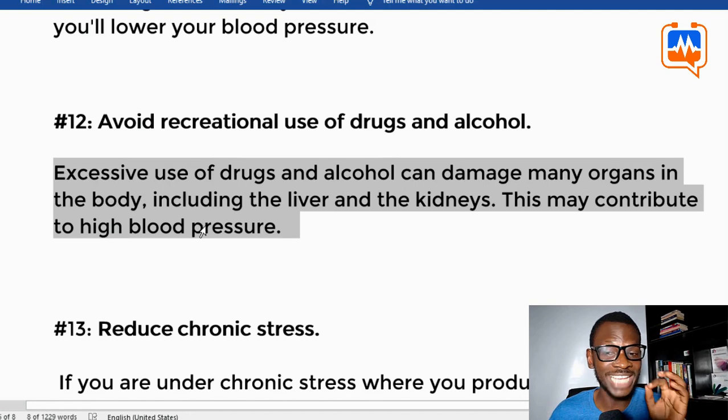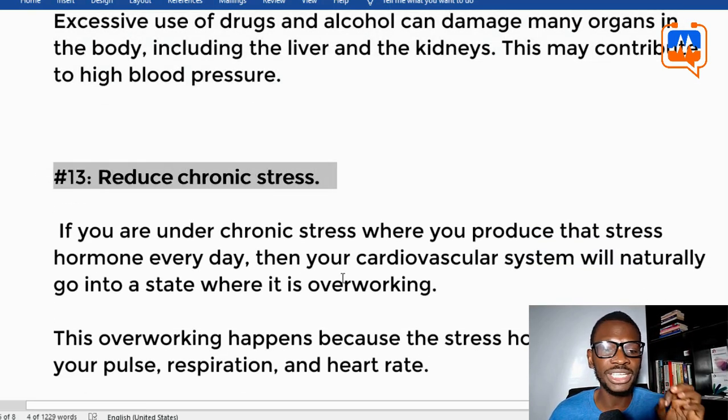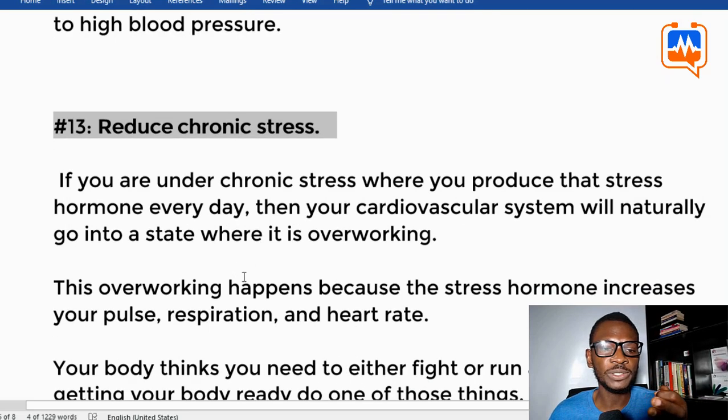Tip twelve: avoid recreational use of drugs and alcohol. Excessive use of drugs and alcohol can damage many organs in your body including the liver and kidneys, and this may contribute to high blood pressure.